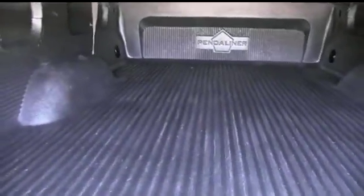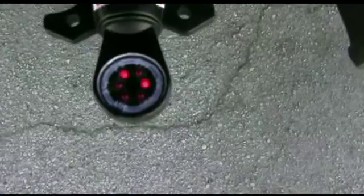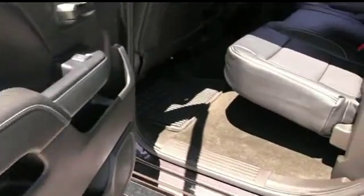Beautiful bed liner, guys — make sure you give us a call, this beautiful truck will go fast. Your flashers are in working order — you'll be hauling with safety. Let's go inside your beautiful cab with $900 in upgraded leather seating.